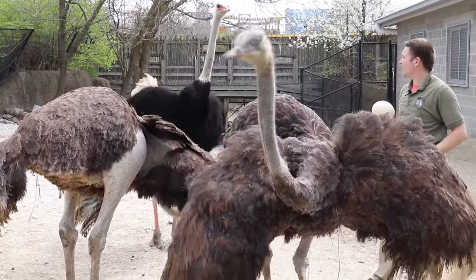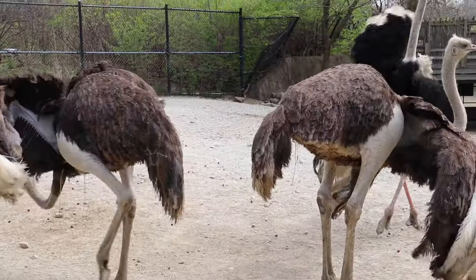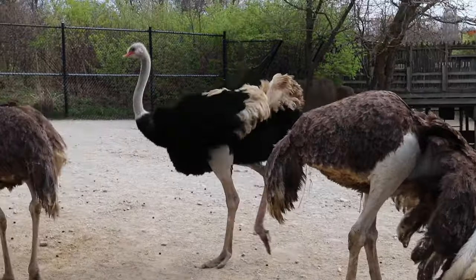Ostriches are very, very fast. They can sprint up to 40 miles an hour, but their usual cruising speed is normally more like 35.